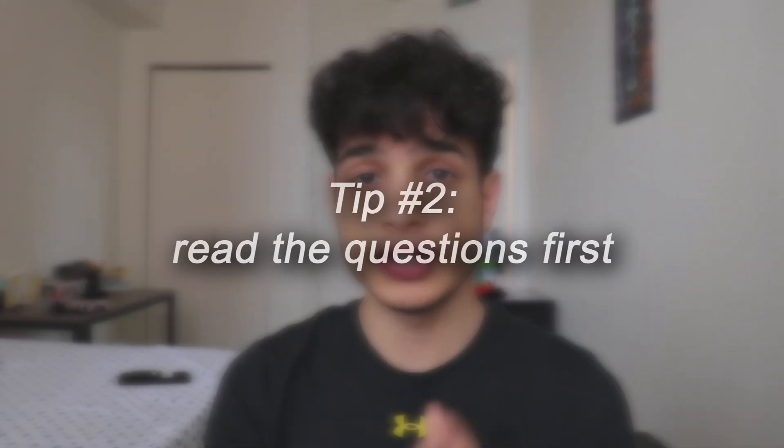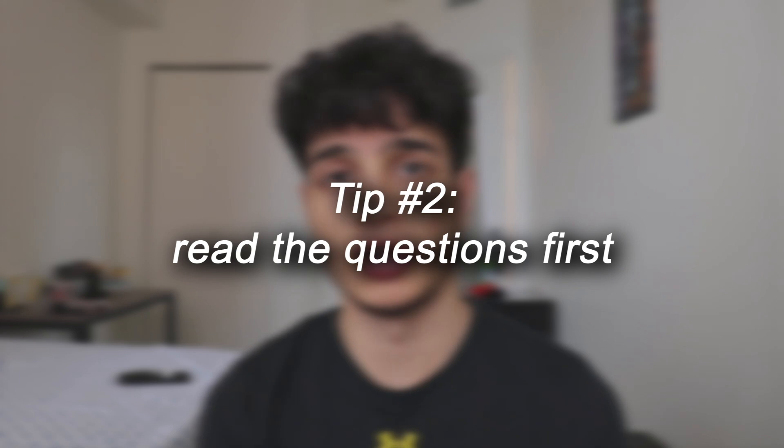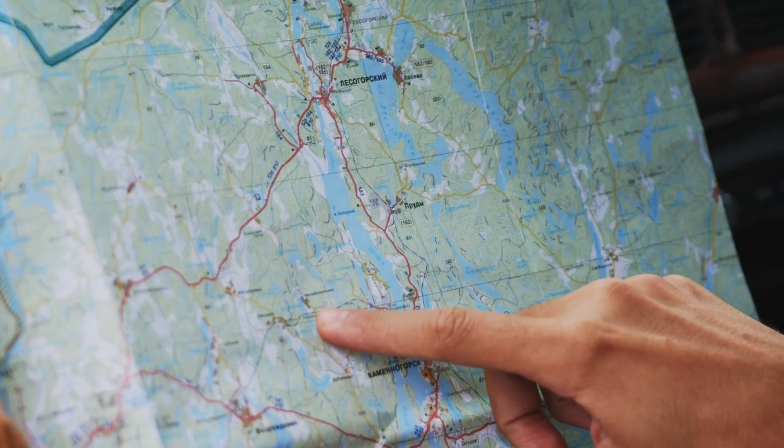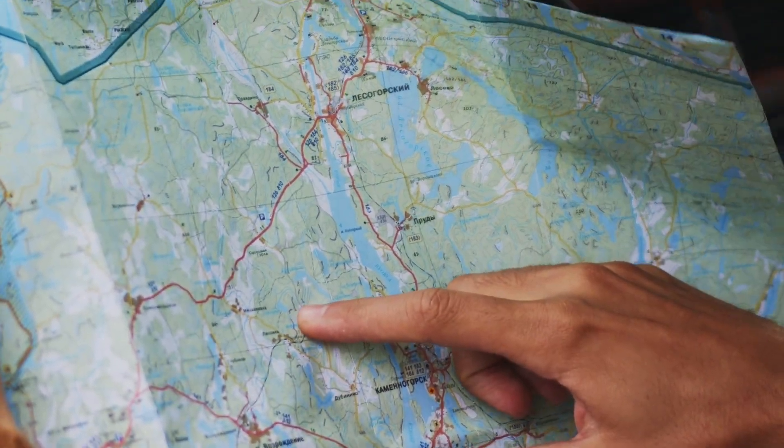My second tip is to read the questions first before reading the actual passage. Why read the questions first? Well, what's the point of reading the passage if you don't know what you're looking for? Say you have to go on a treasure hunt, but you don't know what treasure you're looking for — at that point you're just looking at everything with no direction. The same thing applies here: why read the passage if you don't know what answers you're looking for?